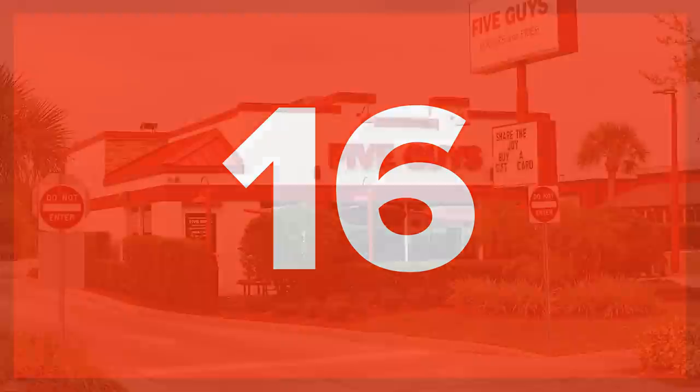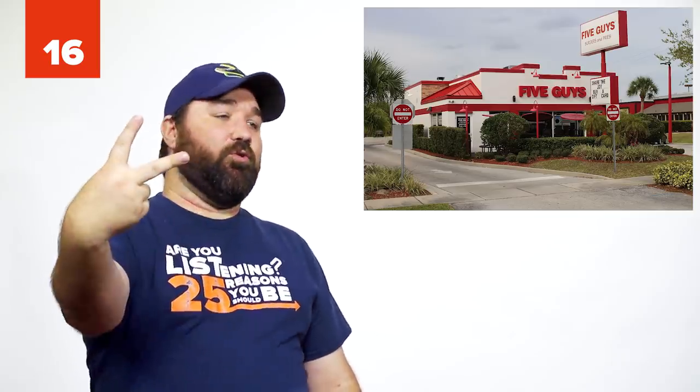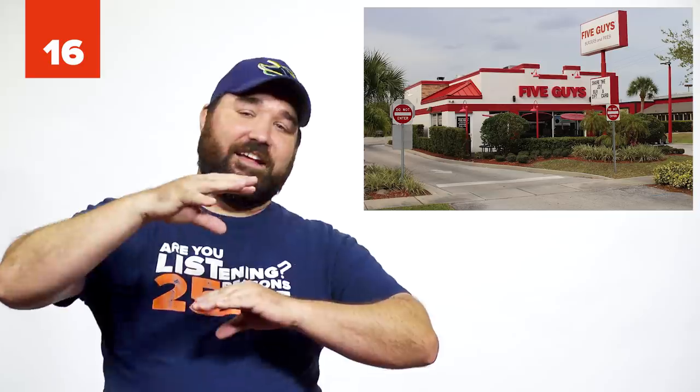Number 16: The Five Guys Fatty Melt. A guilty pleasure that consists of two grilled cheese sandwiches and a hamburger. The grilled cheese sandwiches are your buns. That's how that works.